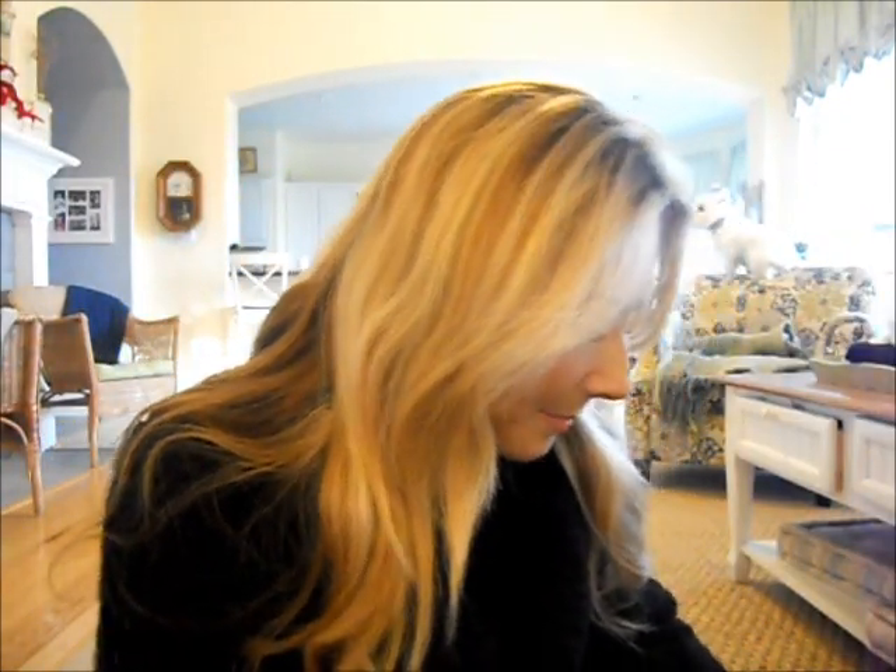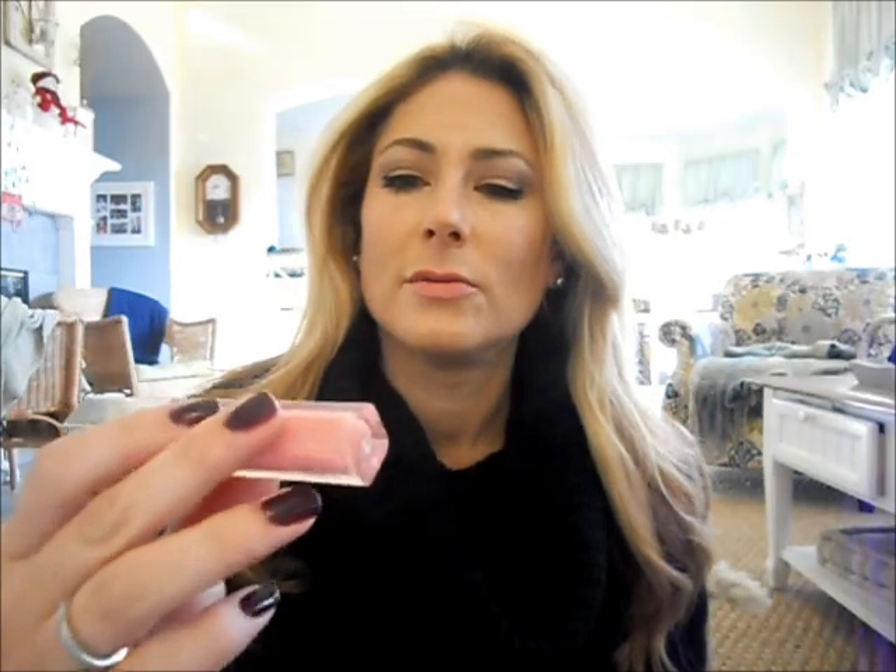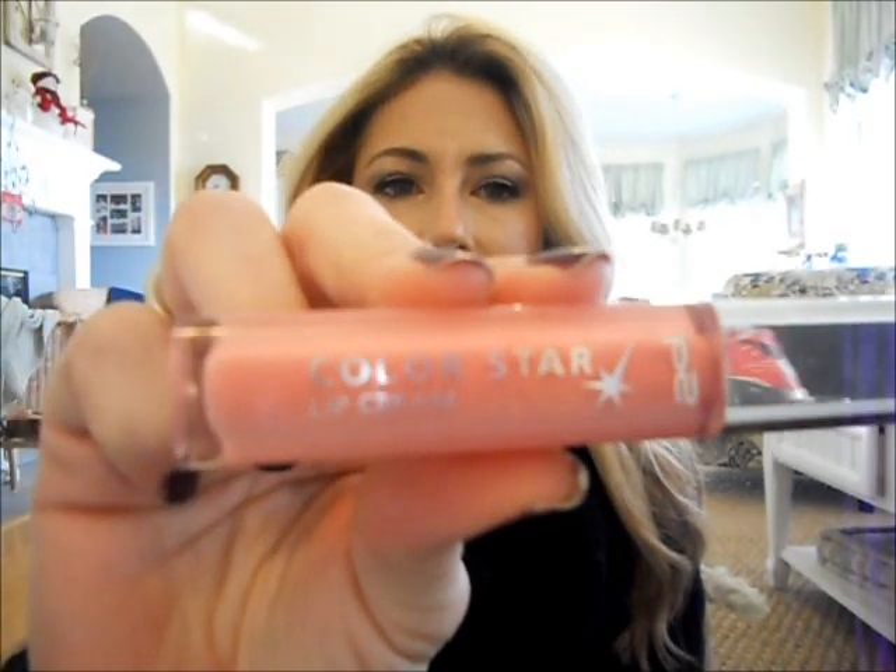Sorry about that — my battery died. I've been trying to film a ton of videos all at once and I guess that's what happens. Okay, moving on to what's in the makeup side of the bag. Today I'm wearing this P2 Color Star Lip Cream in Brigitte Bardot, which you can only get in Germany — maybe eBay. I always stick what I'm wearing in there.